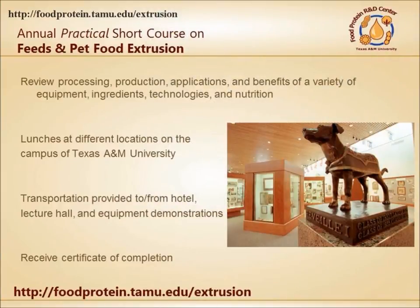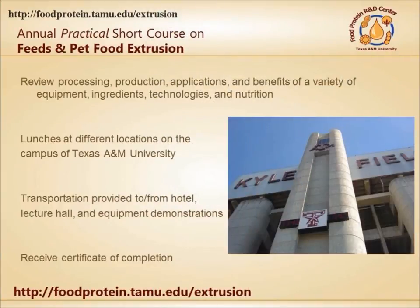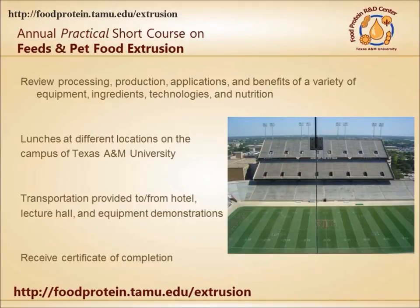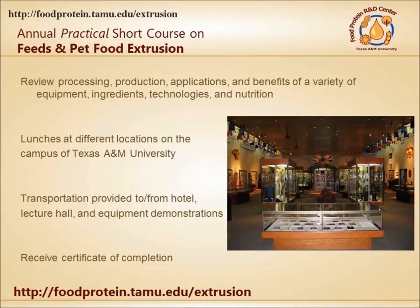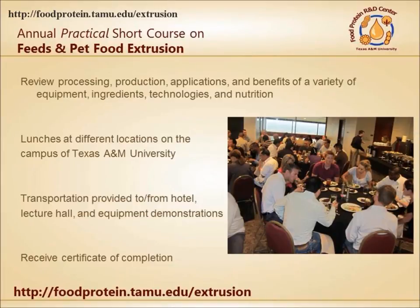The annual week-long feeds and pet food course is held every January. Short course participants receive lunches across the campus, tours of the Kyle Field Football Stadium, visits to the Corps Cadets Museum, and a certificate of attendance.